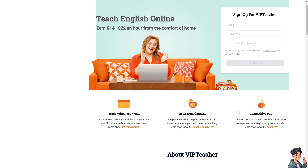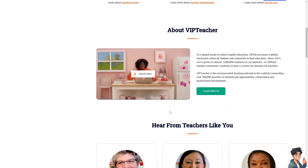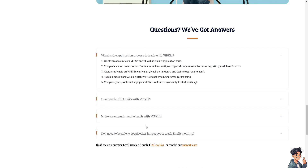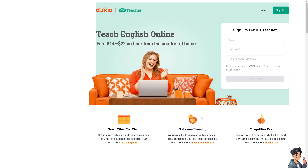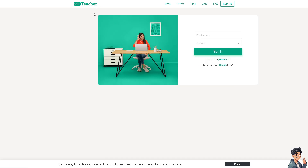The pay is competitive at $14 to $22 per hour. In my experience, I've worked here in the past and was fairly compensated. If you work full time for VIPKid, you'll be able to have a lucrative career. There are two sections to sign up for: VIPKid and VIP Teacher. All you have to do is create your account and from there you can start your gig with VIPKid.